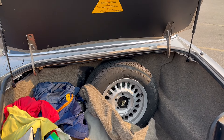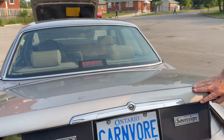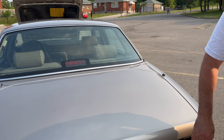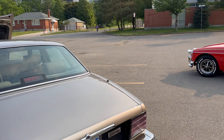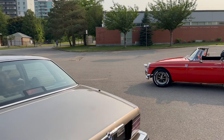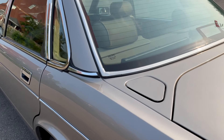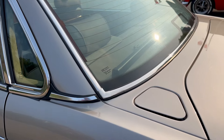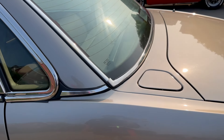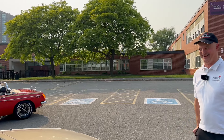I said XJ6 earlier — I left out the Sovereign part. Technically it's XJ6 Sovereign. So they did some upgrades to make it the Sovereign? It's just a trim level — there's one with a more base trim. I love the gas cap right there. Is that remote from inside or manual? Right now it's manual — but there is a lever.